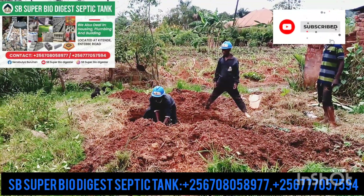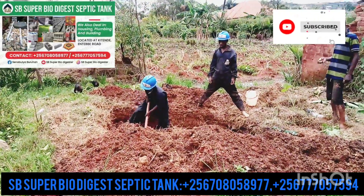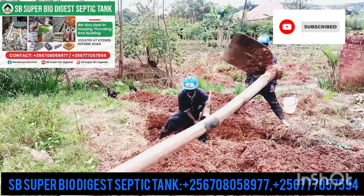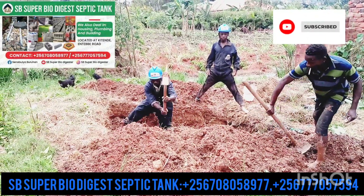This is SB SuperbioDigest Septic Tank, a company which deals in biogas toilet. We do this biogas toilet in all sizes and we install this toilet in a small place.